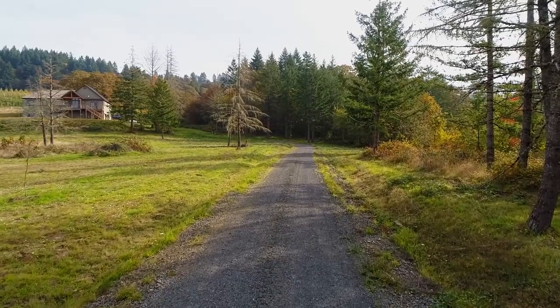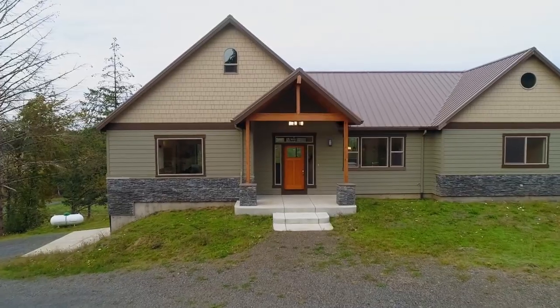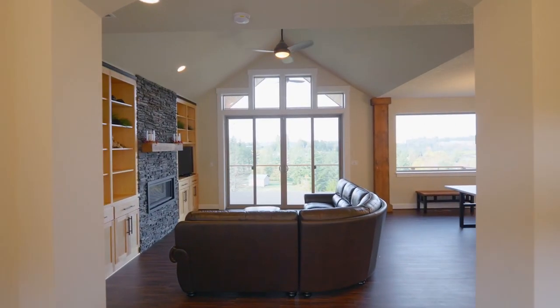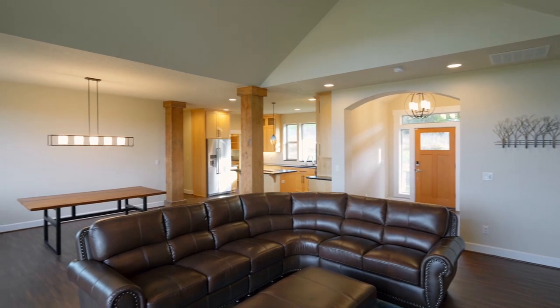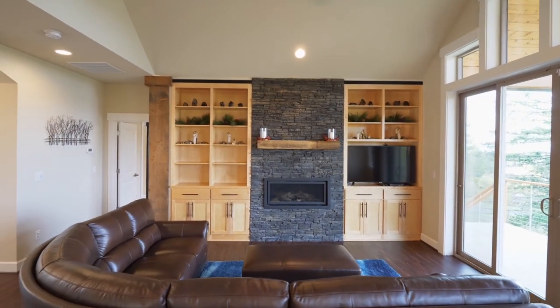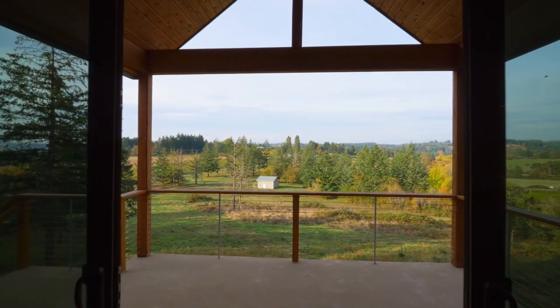Follow the long private drive to this beautiful home that has never been lived in. You'll discover soaring ceilings, an open floorplan, designer touches, a floor-to-ceiling stone fireplace, and double sliding doors to your own view deck.